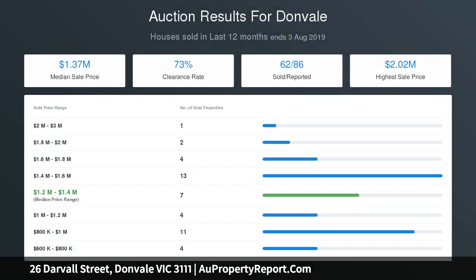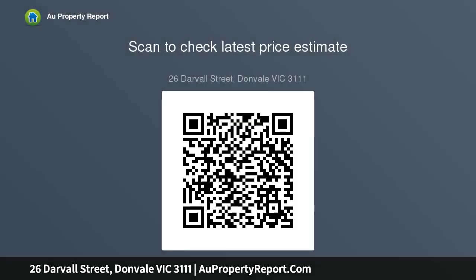Just a short stroll to Tunstall Square, Oranga Reserve and Tunstall Trail, handy to The Pines Westfield and Eastland. Close to a range of sporting facilities including Donvale Reserve, and just moments to the Eastern Freeway and Eastlink connections — the options are limitless.